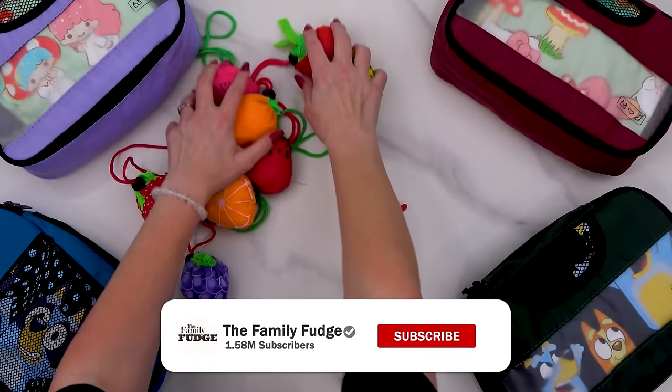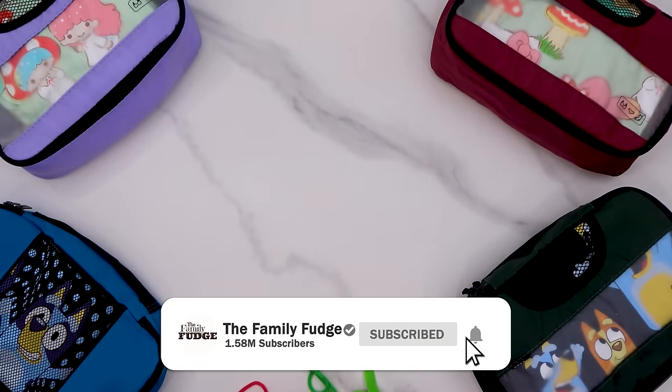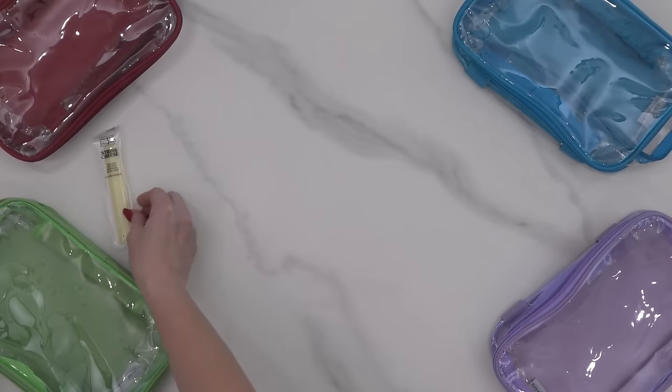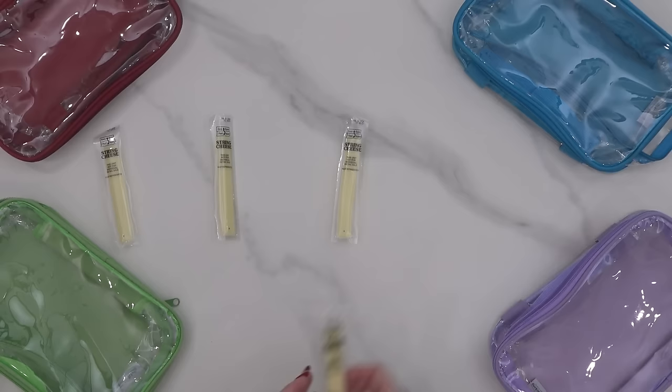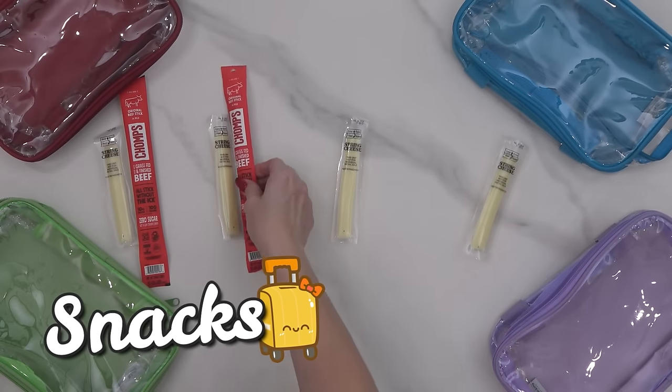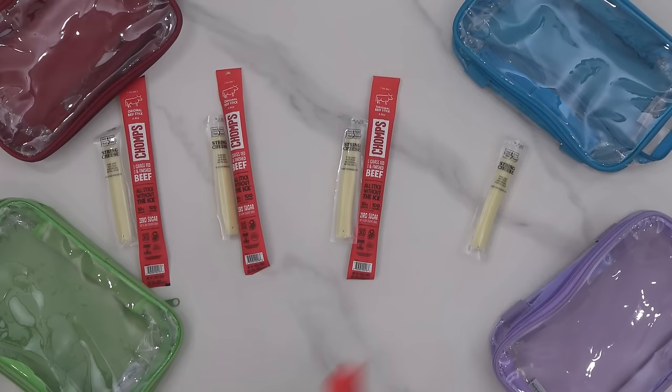Before I get to packing, make sure to give this video a big thumbs up and subscribe if you haven't already. First up, I'm packing lots of snacks, and for this journey I'm also packing some meals too. This is going to be our longest flight ever.